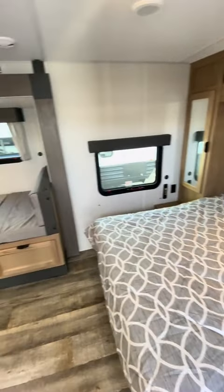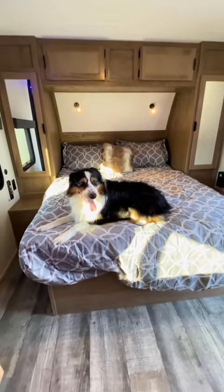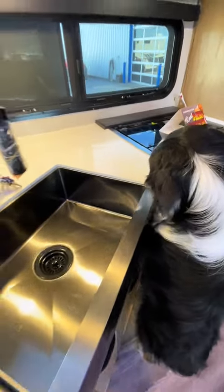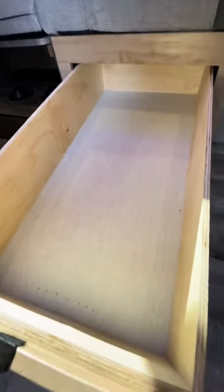As soon as we walked in this thing, the first thing he said to me was, 'wowie zowie.' I was like, dude, tell me about it. Nice comfy queen size bed for you there. Big fan of the farmhouse style sink, huh? He spent a lot of time talking about the depth of these drawers. Imagine all the toys he could fit in here.